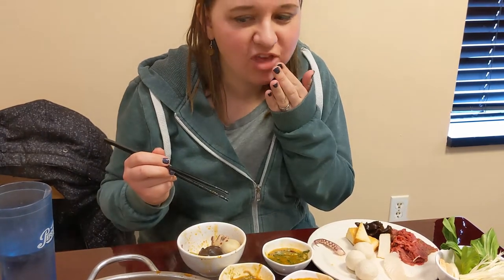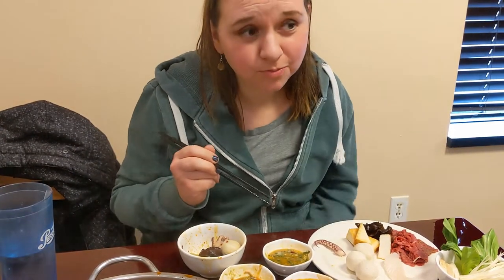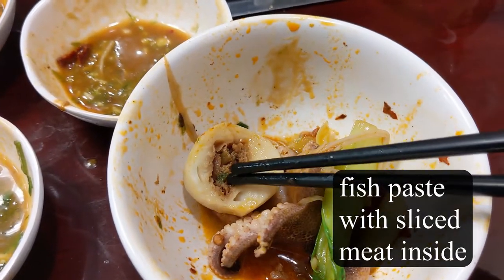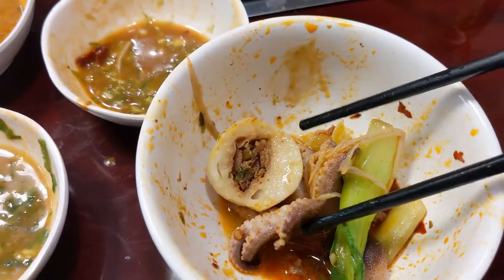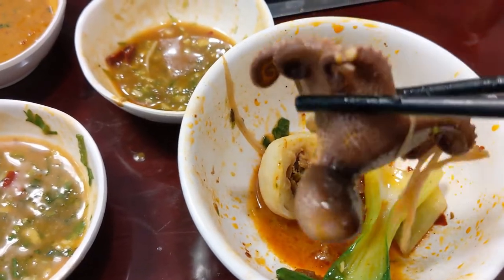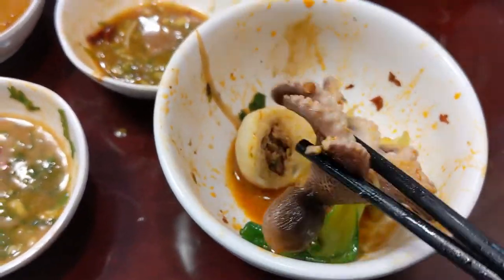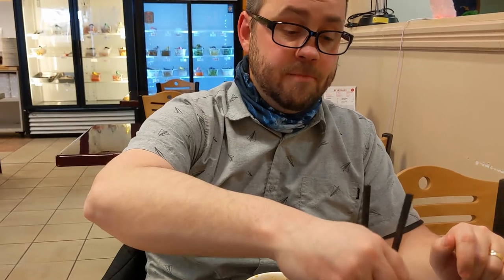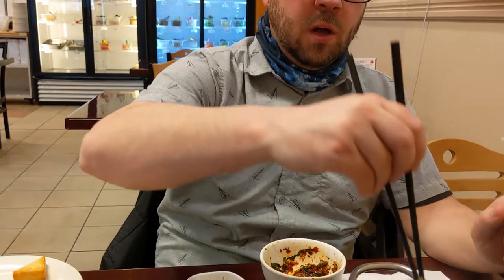It carries the sauce so well, I really like that. This is the fish ball and inside there's something - we don't know what it is but it is really good. Check out my cute octopus! Now I'm trying fish fillet for the first time. While it's cooking I'm dipping one more fatty beef in mine because it just goes so fast.